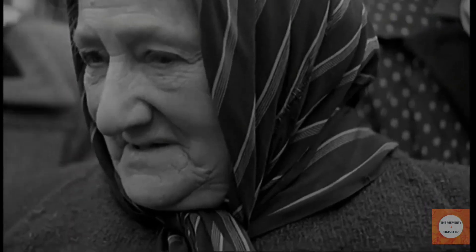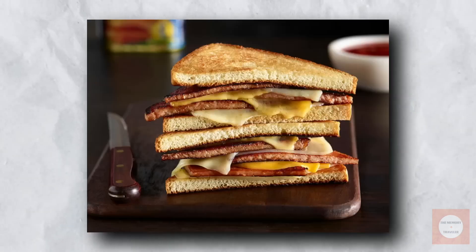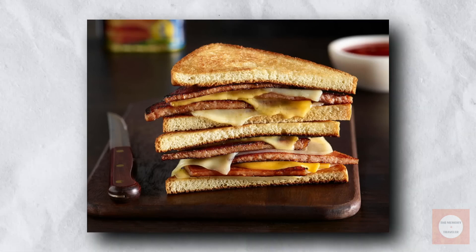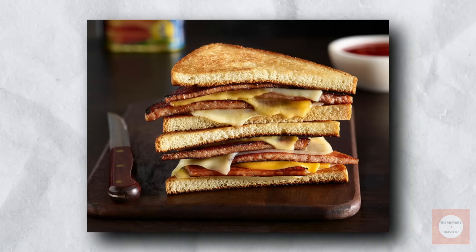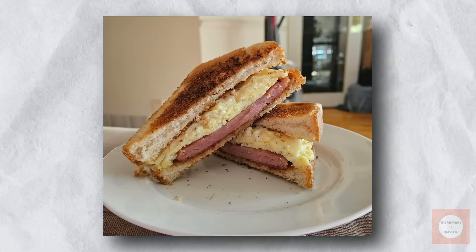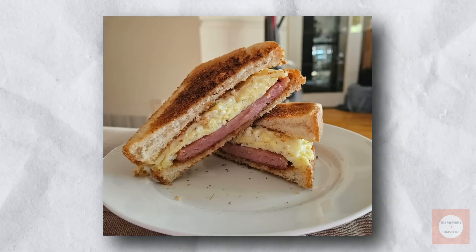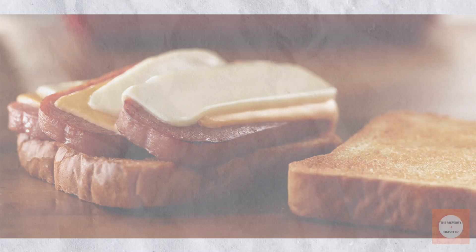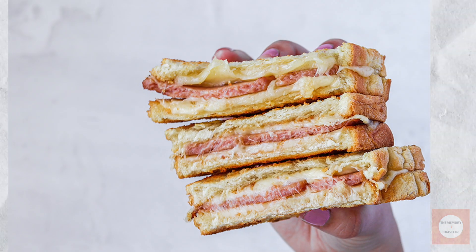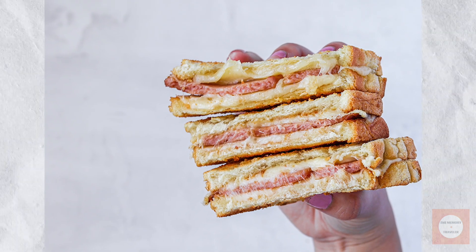The Spam Sandwich epitomized practicality during its heyday. However, as post-war hardships eased and meat became more readily available, this once-essential food quickly lost its prominence in many households. Despite its decline, variations of the Spam Sandwich continue to be enjoyed worldwide. Its enduring presence in some culinary circles speaks to both its historical significance and its unique flavor profile.